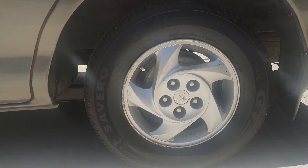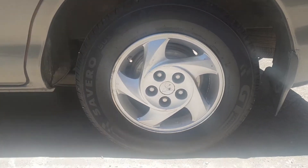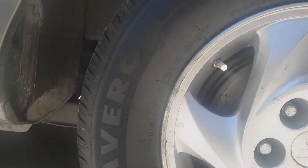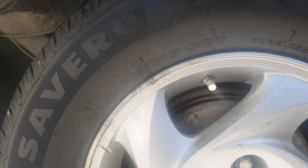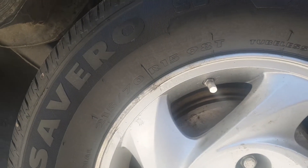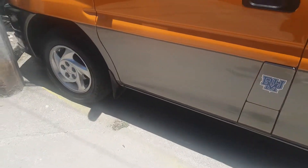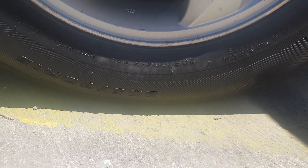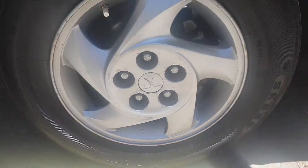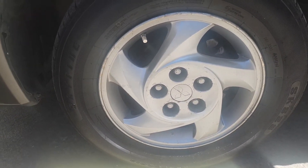This is running on 15 inch rims. Right now these are 215-70-R15 and the front ones are 205-70-R15. These are the stock mugs for it.